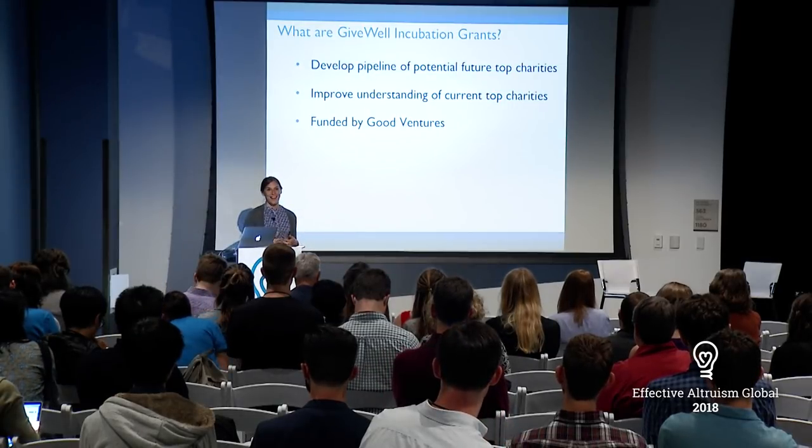We started to think: are there things we could be doing to help develop the pipeline of potential future top charities? As a recommender and funder, we're stepping in at a fairly late stage in charities' life cycles. We're looking for things that are extremely strongly evidence-backed, which means by the time they're getting to GiveWell's recommendation, someone has already funded them to develop that track record, and funded the program research we rely on. So the incubation grants program is GiveWell stepping in as that earlier-stage funder to develop the types of charities and program research that we think will ultimately make it to our top charities list.